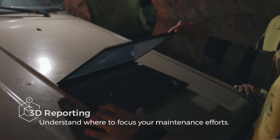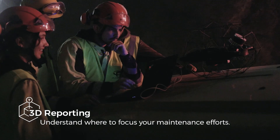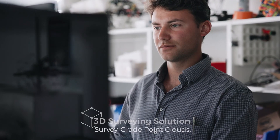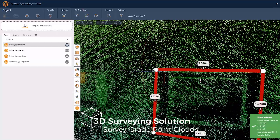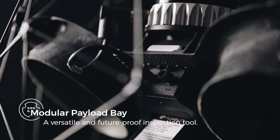Reporting is done intuitively on a high-resolution 3D model of your asset. Points of interest captured in flight are readily available in Inspector. Thanks to an integration with GeoSlam Connect, Ilios 3's LiDAR data can be processed to build survey-grade 3D models.